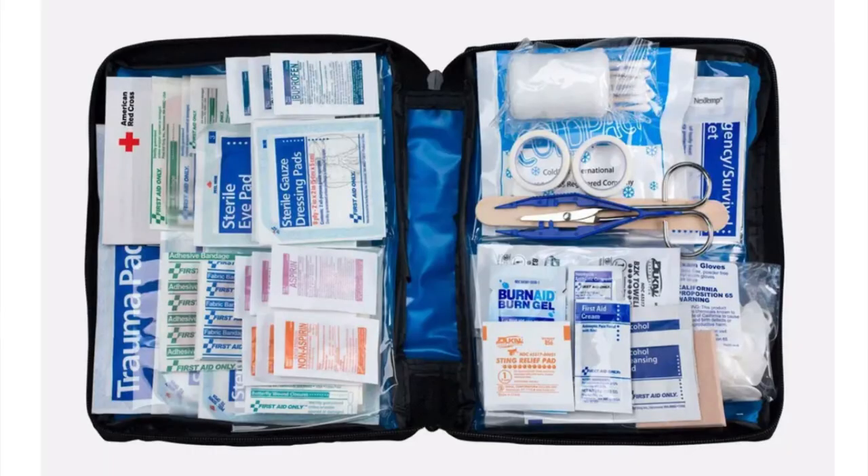A first aid kit is absolutely essential. The one I recommend from Target is about $24 and is organized by injury type — cuts, splinters, butterfly stitches — like a binder, so you're not wasting time digging through it. We've gone through three of them. I keep one inside the RV and one in the truck so we're always prepared.